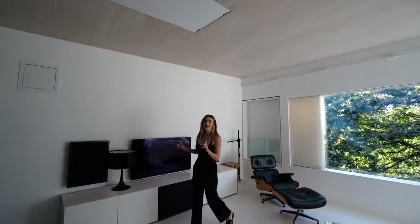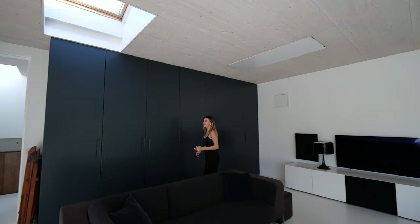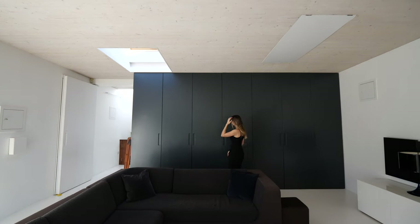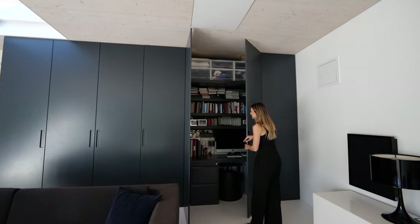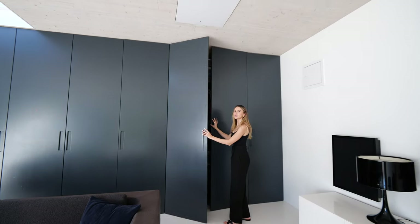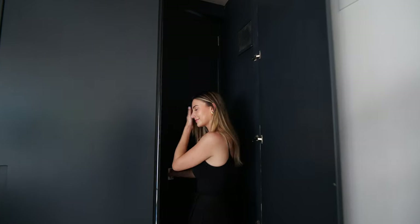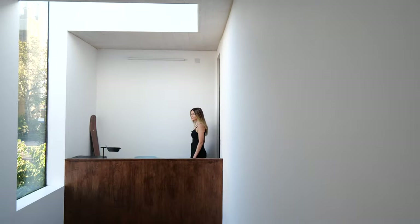I'm going to show you what's in these big cupboards to my right. First up we have a little bar. Next up we've got a desk. Pretty cool, and then there's the secret door to the study on this side. This is the owner Ed's little study area.